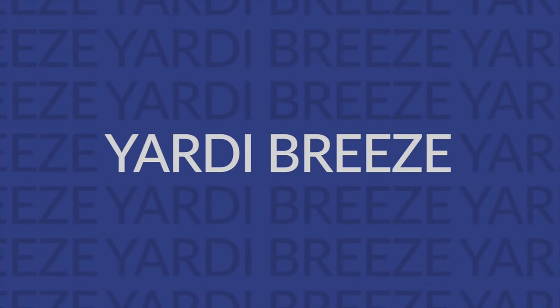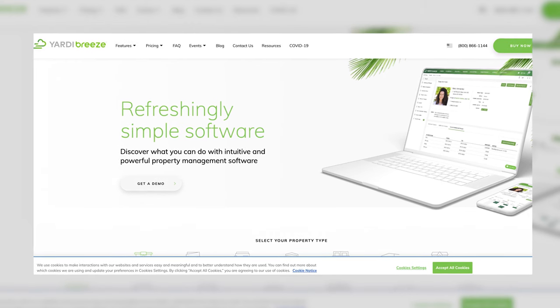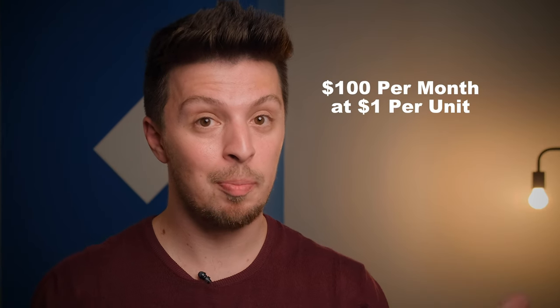We've got just two more options, so let's jump into it with Yardi Breeze. Their pricing is unique on this list as they differentiate based on property type, which can sound complex at first but makes a lot more sense once you familiarize yourself with the system. A bonus here is that you won't have to pay any onboarding fees or support fees. While they don't offer a mobile app, they do offer informative training materials to help you get started. The whole system is cloud-based, making your data more secure. Their pricing starts at $100 per month at $1 per unit.